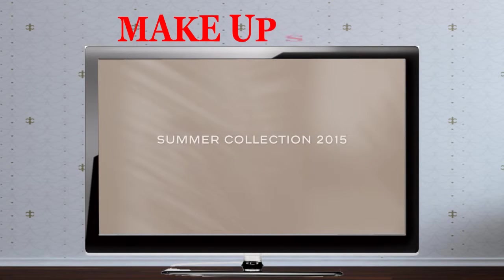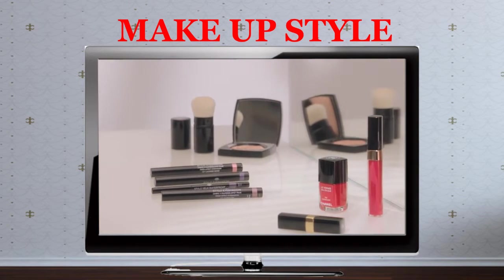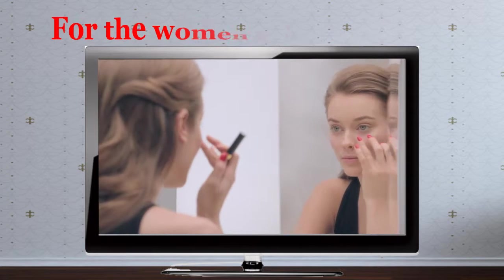For this new 2015 summer collection, Chanel has created a makeup look with intense and luminous Mediterranean colors.